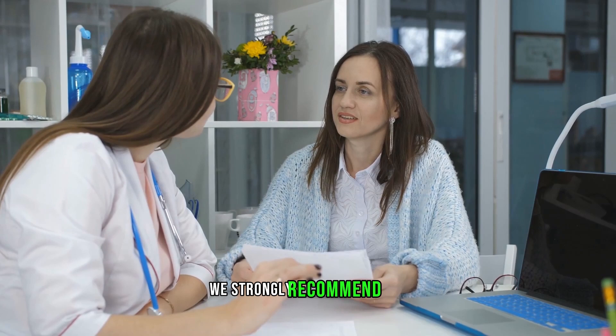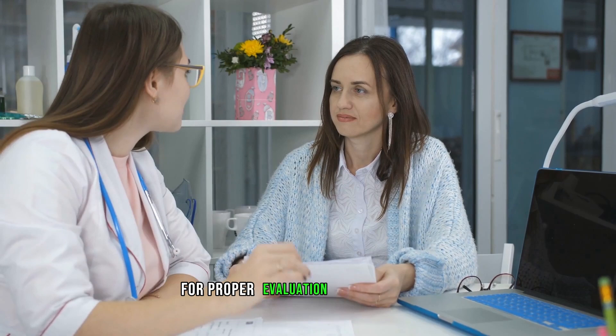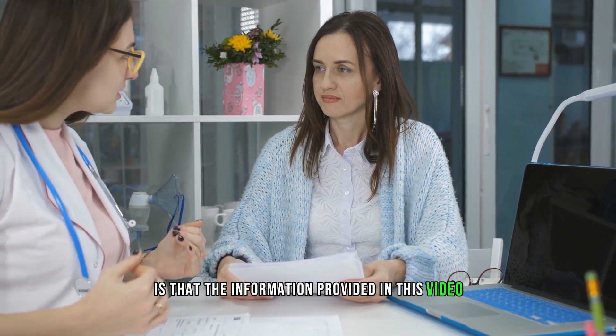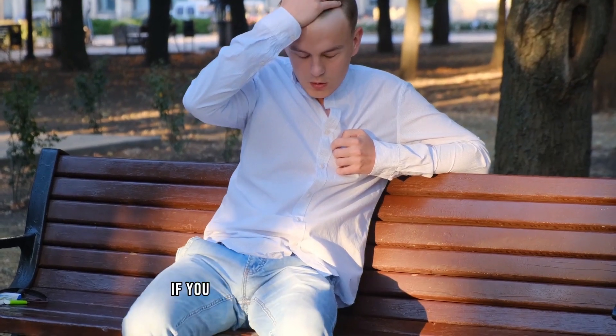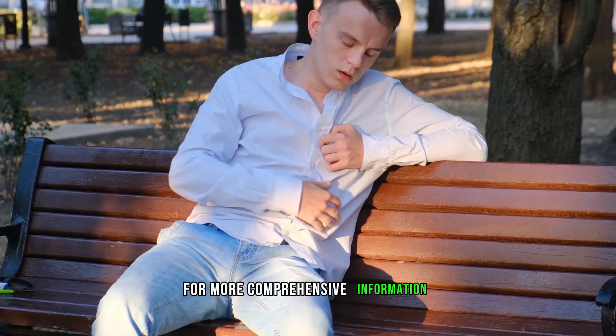We strongly recommend that if you experience any of these symptoms, you should consult a doctor immediately for proper evaluation and treatment. As the saying goes, prevention is better than cure, so make sure to take care of your kidneys by maintaining a healthy lifestyle and getting regular checkups. The information provided in this video is gathered from various sources, including aad.org, news-medical.net, and kidneycareseniors.com. If you want to learn more about the topic, please check out these sources for more comprehensive information.